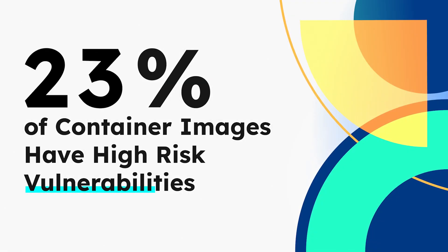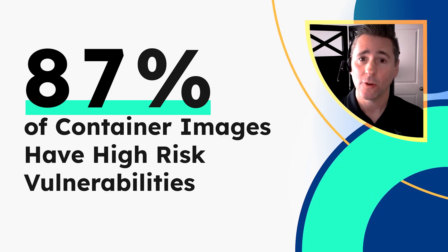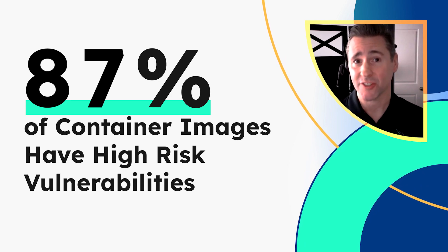Hi, this is Mike Izbiski, Director of Cybersecurity Strategy here at Sysdig. Did you know that 87% of container images include high or critical severity vulnerabilities? And that's up from 75% that we reported last year.